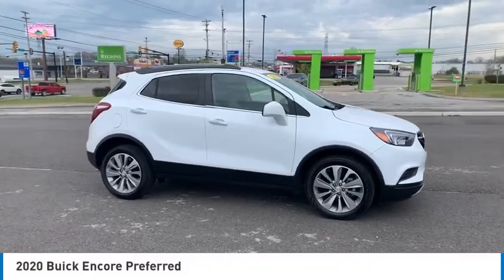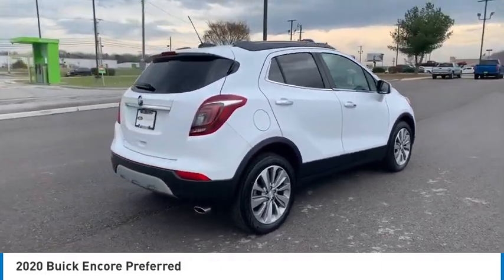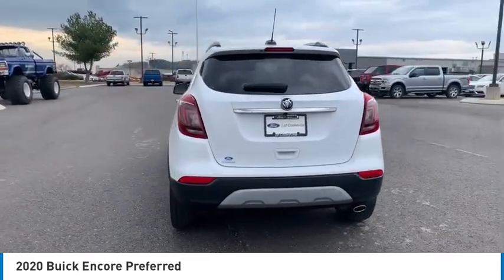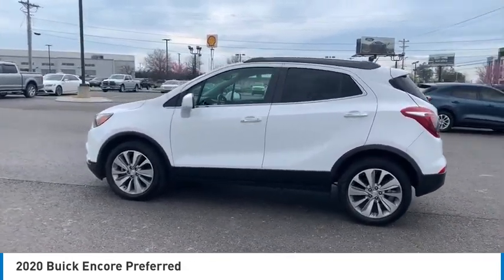Take a ride in the 2020 Encore. The Encore captures Buick's traditional strengths while demonstrating luxury and style in a petite size. It's amazingly quiet at freeway speeds and the suspension engulfs pavement imperfections, providing passengers with a pampered ride.